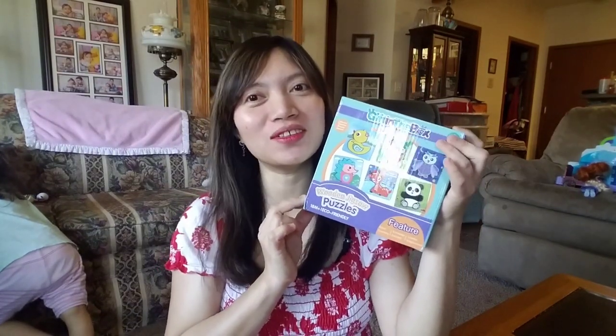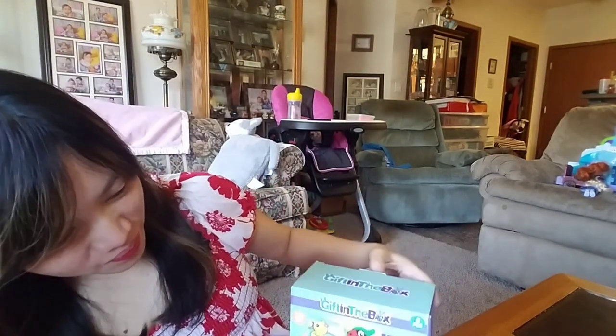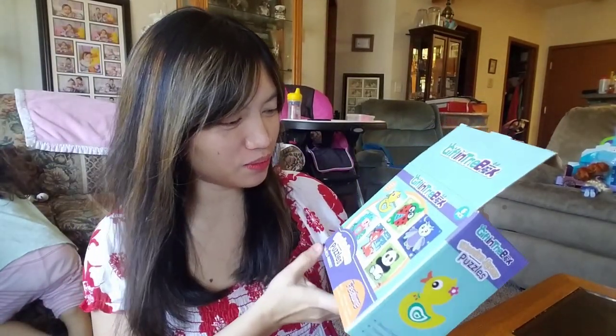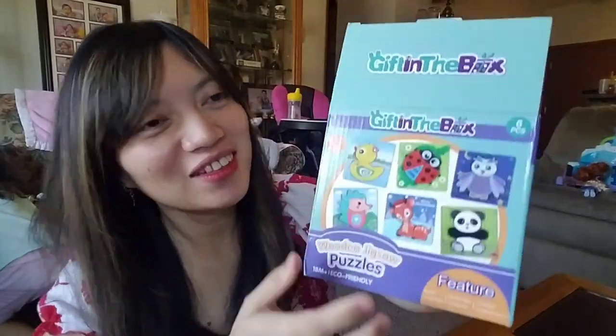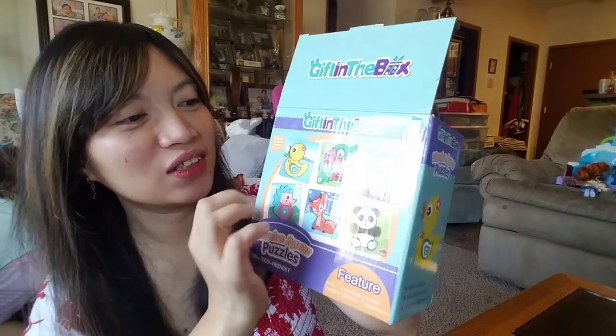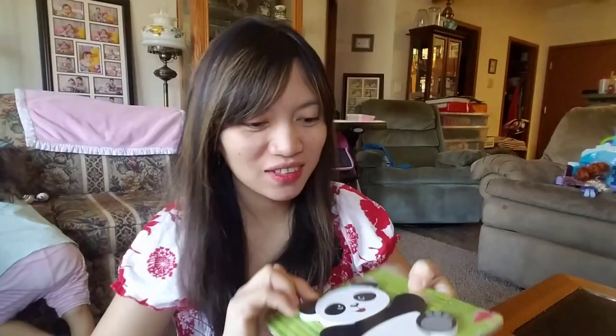We're gonna unbox the gift in the box that I got from Amazon — let's see what's inside! Let's see how big the wooden jigsaw animal puzzles are. I know these are animal figure puzzles inside, but let's see how big they are. First — oh, it's a cute panda!